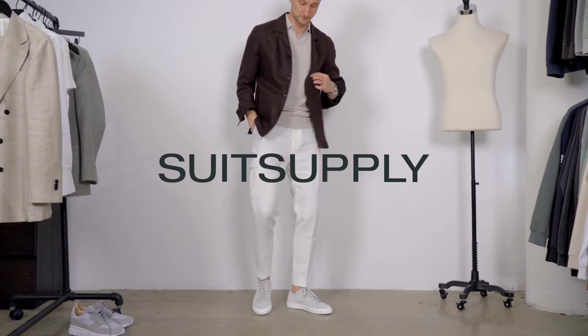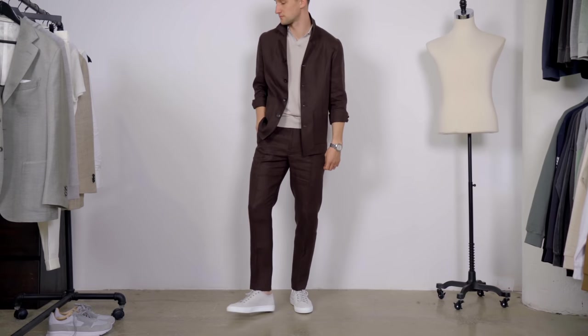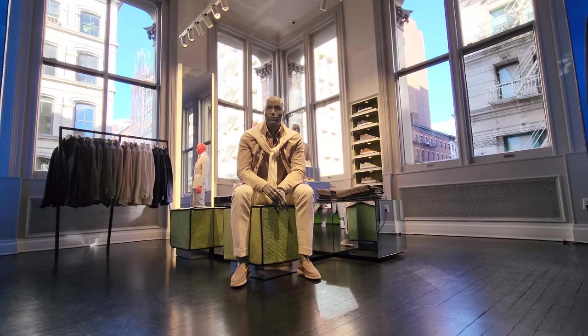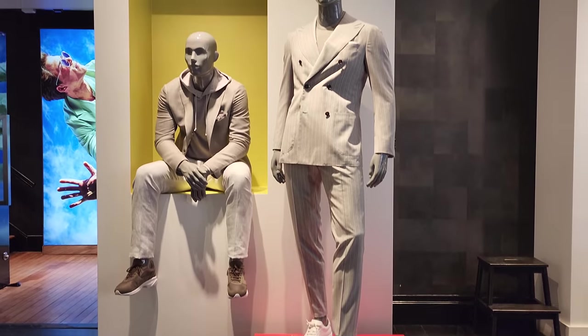For that I partnered with Suitsupply to show you guys six different outfits today, mixing and matching three suits that are absolutely beautiful to give you some inspiration on how you could be dressing up this summer. My name is Marcel, you're watching my YouTube channel One Dapper Street, and before we get into the outfits I want to give you a little background on Suitsupply for those of you that are unfamiliar.